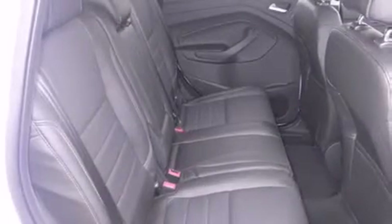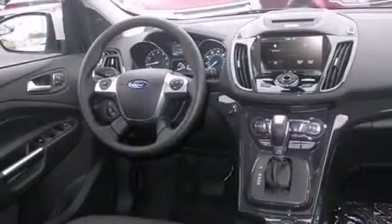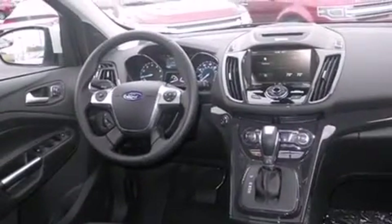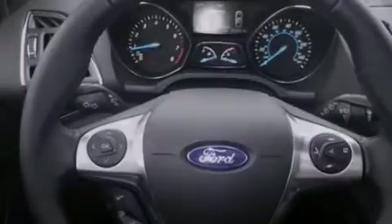Memory settings for the driver's seat positions allow you to recall your favorite position with the push of one button. Air conditioning with automatic climate control, full power accessories, a power rear lift tailgate, and heated seats can warm you up in seconds, keeping you and your passengers comfortable the whole trip.